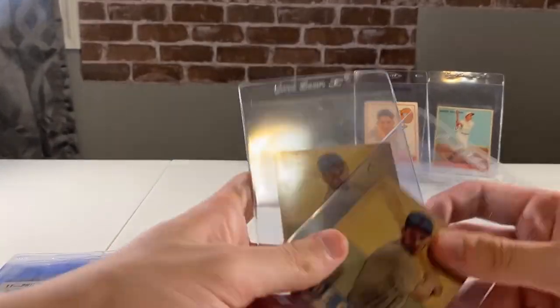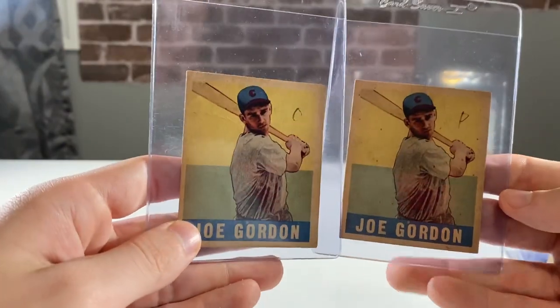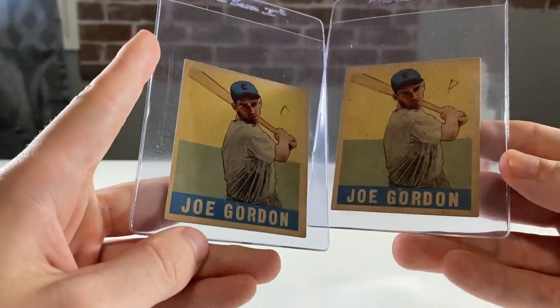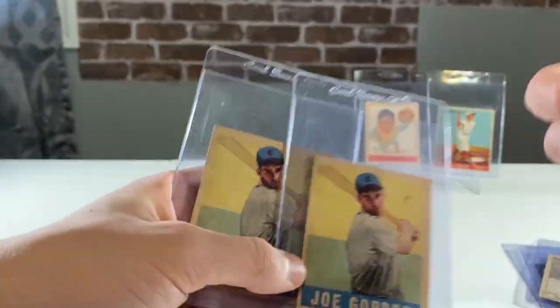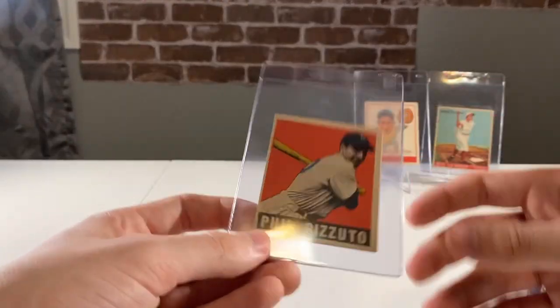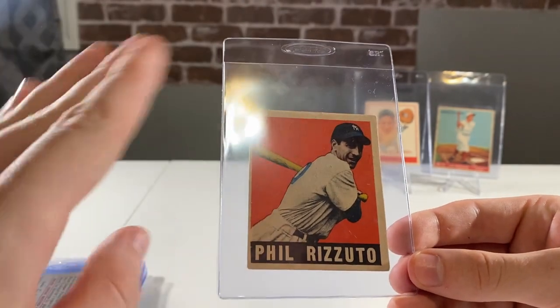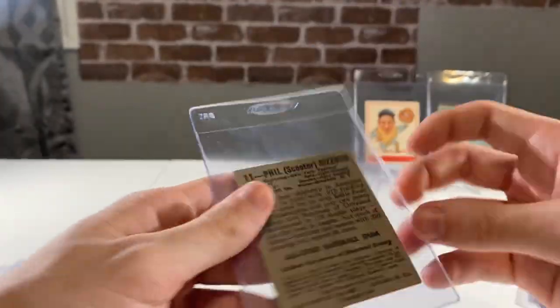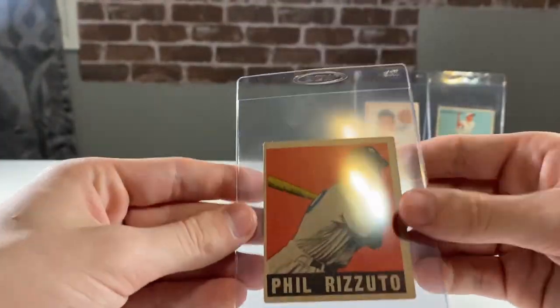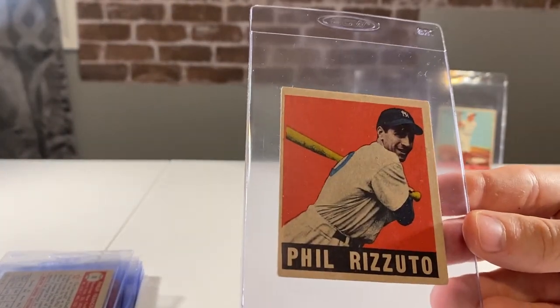Got two of these Joe Gordon Leaf cards — he is in the Hall of Fame and this is his rookie. They both have some paper loss on the back, but still pretty cool cards in an awesome set. Another Leaf card to go along with that: the Phil Rizzuto. This was my first pickup of the show — got it pretty much as soon as I walked in the door. A nice Phil Rizzuto, probably three-to-four condition.